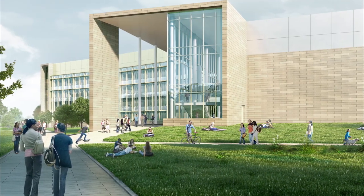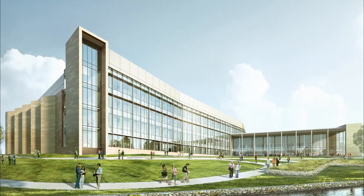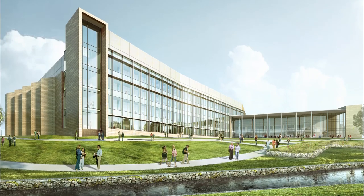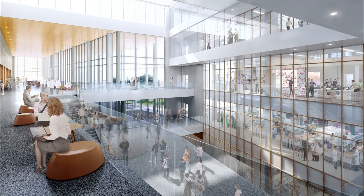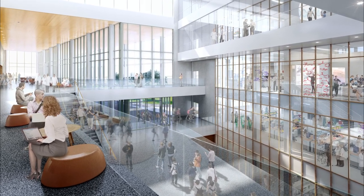Not just in North Texas, but probably across the United States. UTA is a university on the rise, and the SEER building is an indication of UTA's commitment to excellence in research that would have significant impact on society.